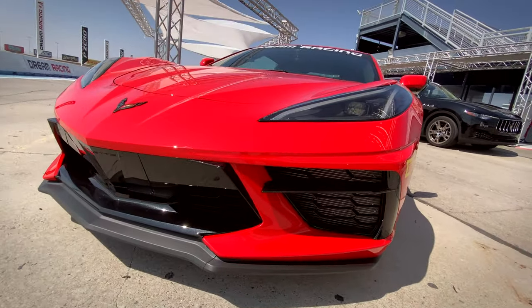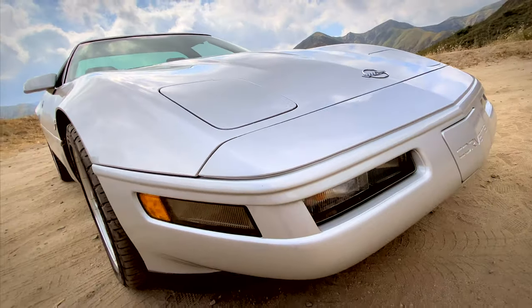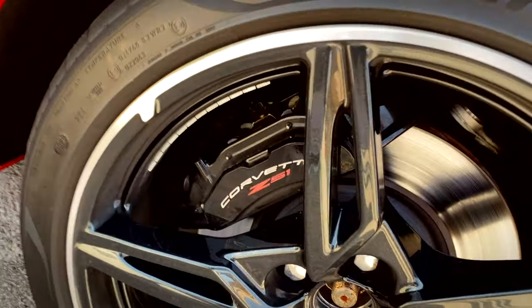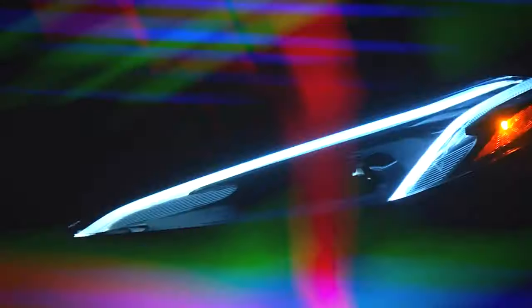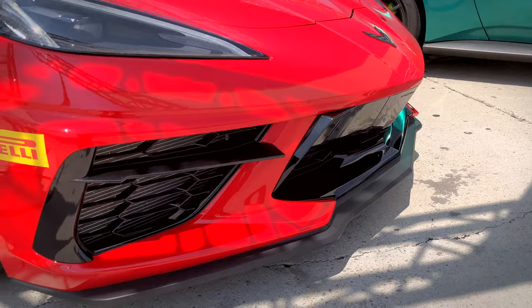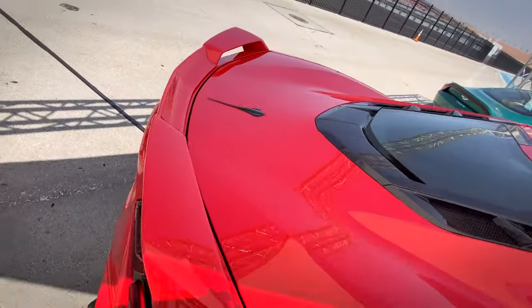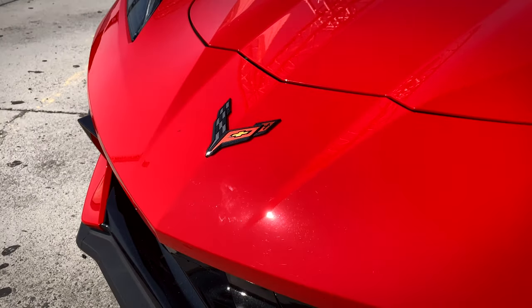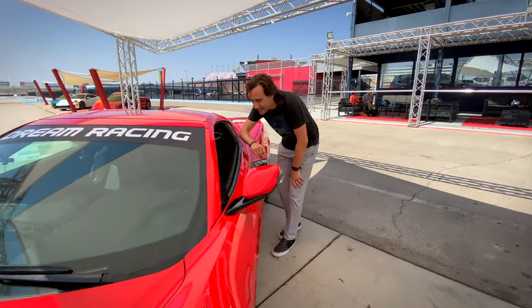This will be my track weapon for today. Just like my Corvette, it's armed with the Z51 sports package. In this generation, Z51 means the brakes are larger, the suspension is tightened, and an aggressive front splitter and rear wing are added for more downforce. It has the Corvette logo on its beak.